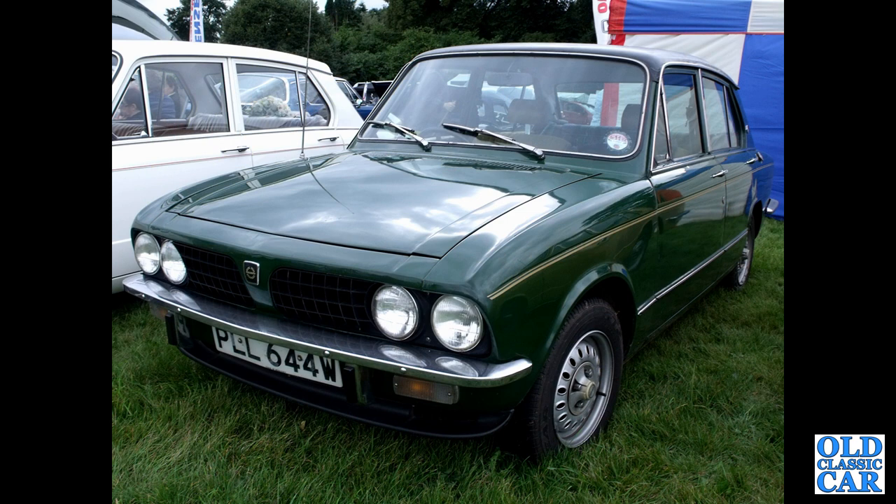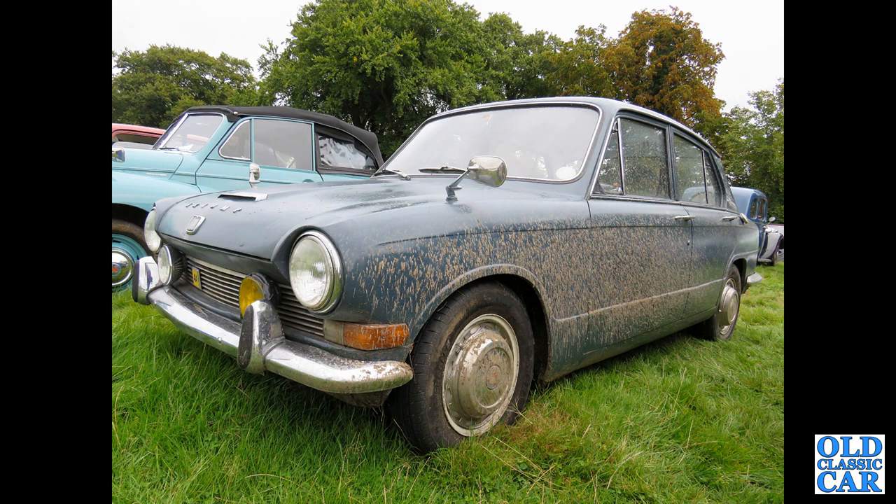PLL 644W is a fairly late example of a Dolomite — September 1980 — with the 1850 four-cylinder engine. Then the 1300 front-wheel-drive car, which looks like it's been somewhere muddy recently — but a nice solid car overall.